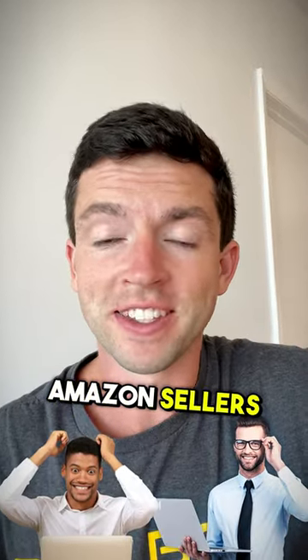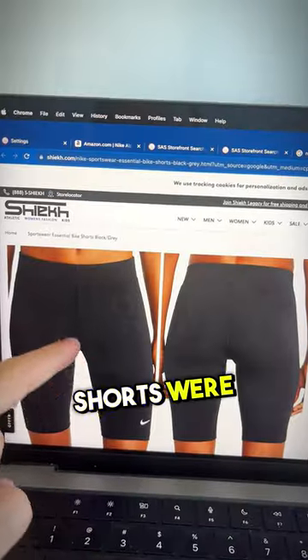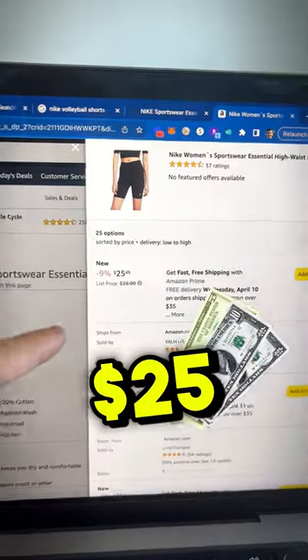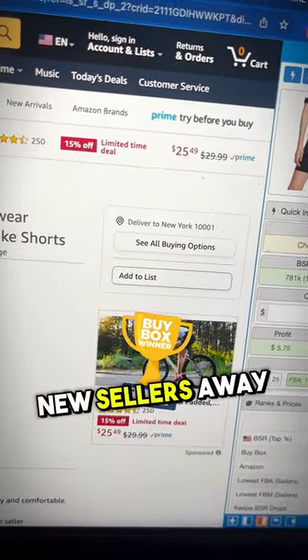Amazon sellers or soon-to-be Amazon sellers, be on the lookout for this in your product research. I saw these shorts were heavily discounted on this website, going for only $10. On Amazon, they're going for $25, but they don't have a buy box, which scares a lot of new sellers away. However,